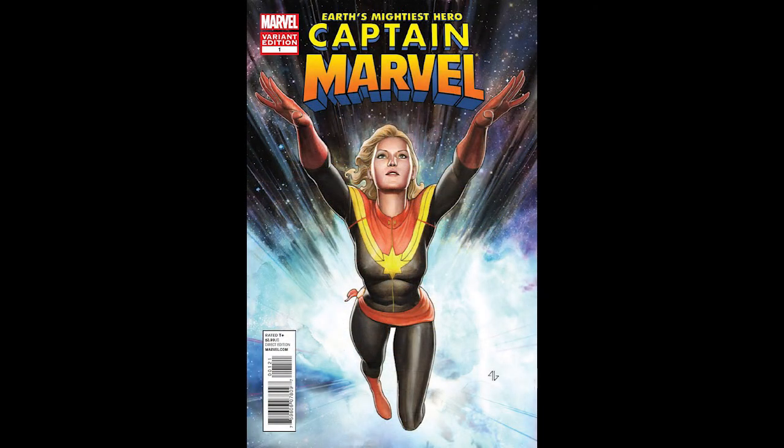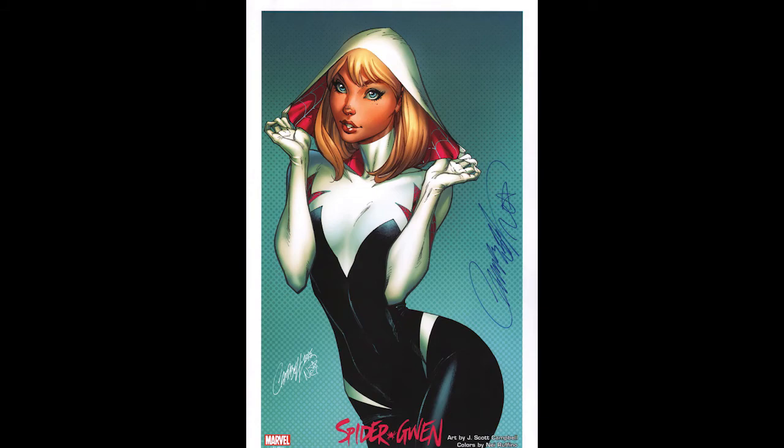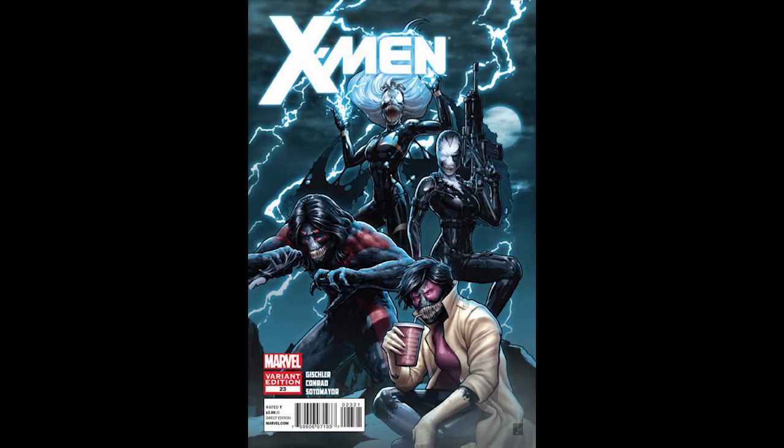We got a Captain Marvel number one Adi Granov variant from 2012, just in time for the movie, and we got a 9.8 on that. This is a hot book right now. We have a couple of Comic Exposure Campbell covers — Spider-Gwen color version, 9.8, and the sketch cover also 9.8. I love these Venom Ice covers from back in 2012 — X-Men 23, 9.8. These are gold. When these covers came out, Cat could not give them away. Variants from back to 2007, you couldn't give them away, and now they're the holy grail — they're cash, guys.